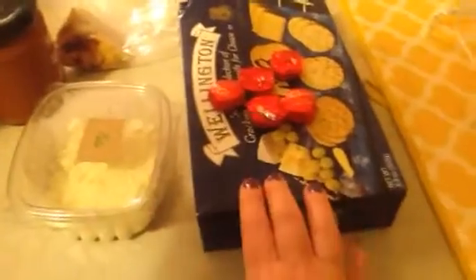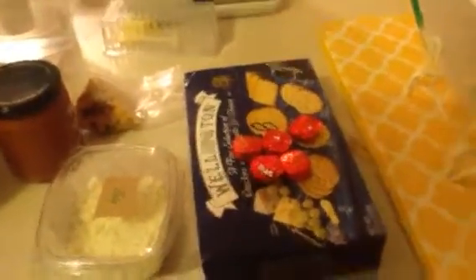I dash a little feta cheese on top, and I have some Wellington crackers and Dove dark chocolates. And then I have some red grapes at work for my afternoon snack. I also have to use up some salad, so I'll be having a salad for dinner.